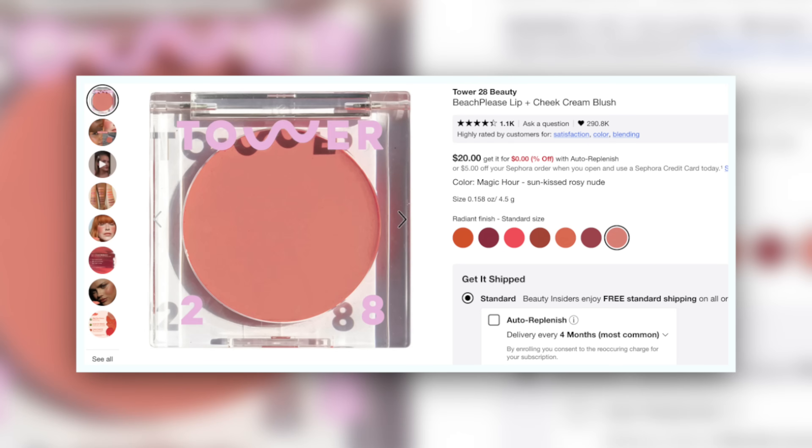Next we have Magic Hour in the Beach Please from Tower 28. They've really put out so many colors in these products, but you can tell — by comparison to the beige category, this is still a very on-the-nose pink. It's quite desaturated when you put it on, but compared to all of these, you're just dealing with a much more easily named shade. The word 'nude' does not come to mind.